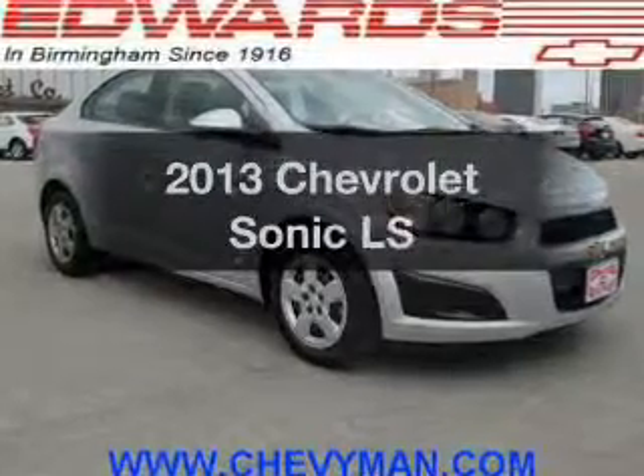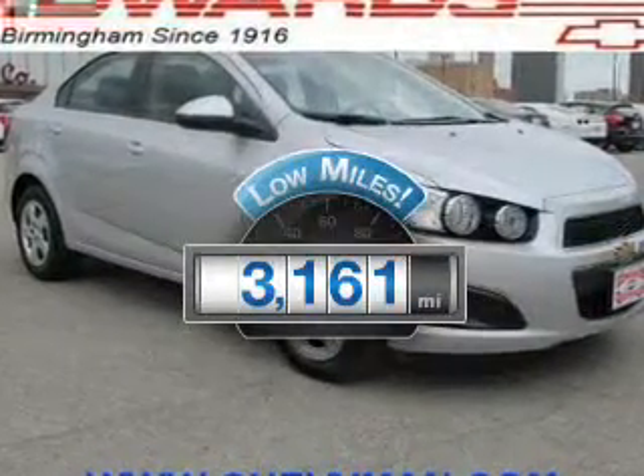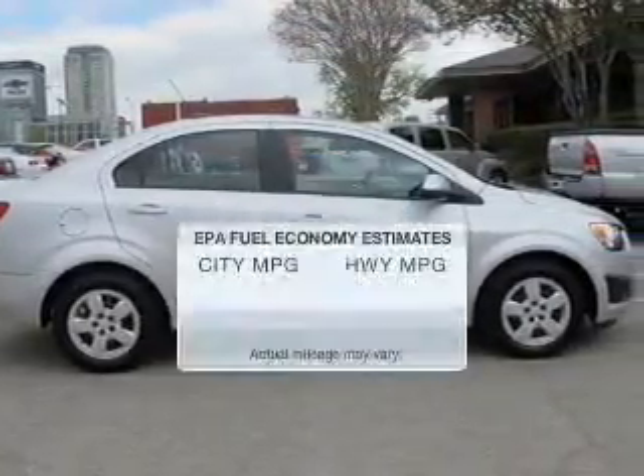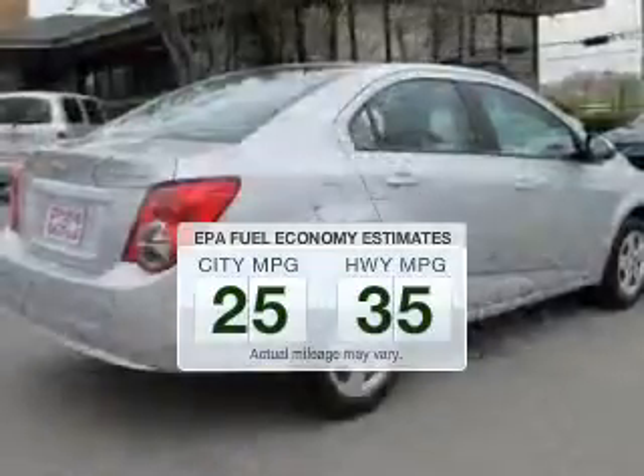Travel the roads in style and comfort in this. Why worry about high mileage? Choosing a ride with lower mileage is the right choice for your busy life. Low emissions and the good fuel economy offered in this vehicle are important to you and the environment.